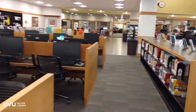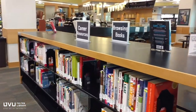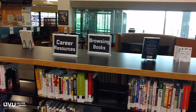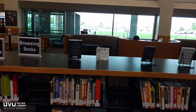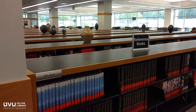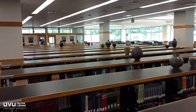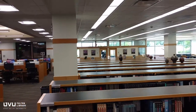The first floor is also home to four different collections of books. The Career Collection has books that can help you get from college to the career of your dreams. The Browsing Collection is your destination for popular new titles. The Reference Collection is full of encyclopedias and dictionaries that can help you get started on your research. The Oversize Collection is packed with beautiful art, photography, and science books.